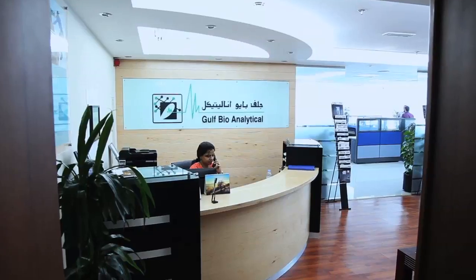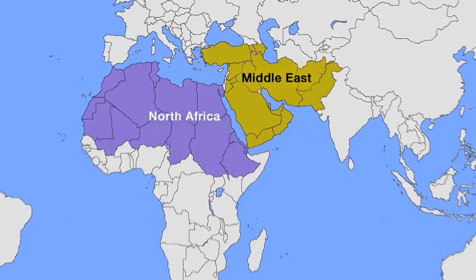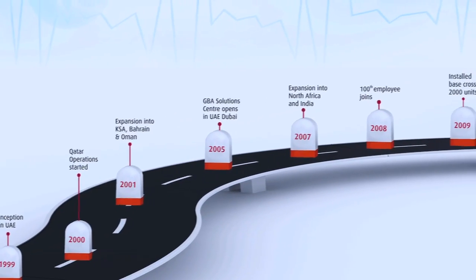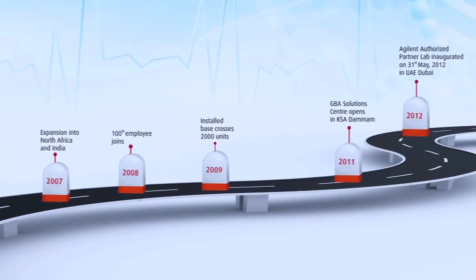Gulf Bioanalytical, the complete solution providers for analytical and life science industries operating in the Middle East, North Africa and India. Since 1999, we effectively deliver integrated solutions to the growing laboratory clientele in the region.